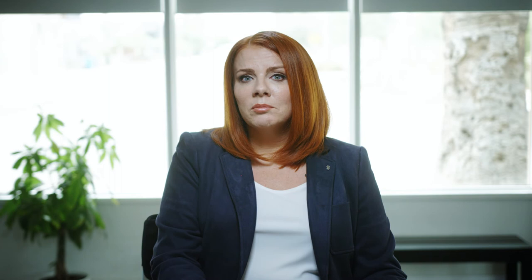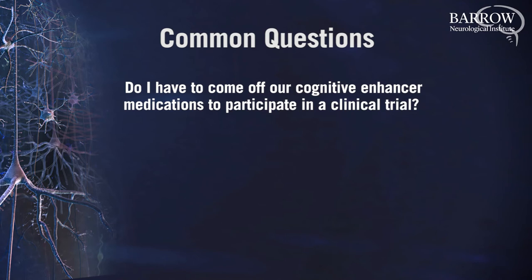Some common questions that I receive from patients and families regarding clinical trials include: Do I have to come off my cognitive enhancer medications to participate in a clinical trial? The answer is no. Although some clinical trials do not allow study participants to be on a certain medication, your doctor can usually find a trial that will allow you to stay on your current cognitive enhancers and do the clinical trial as an add-on.